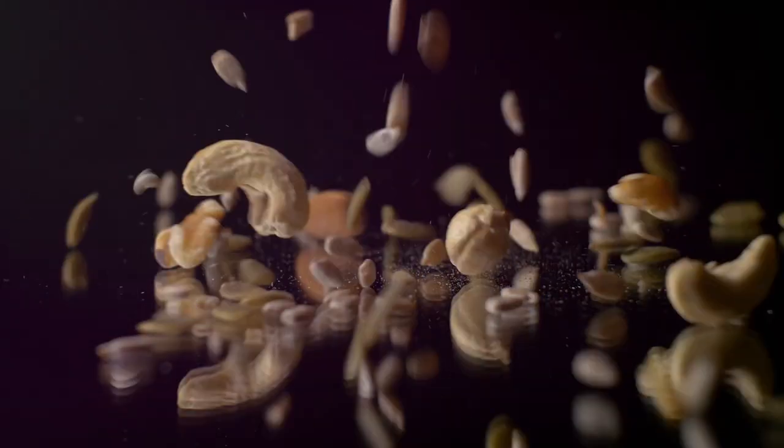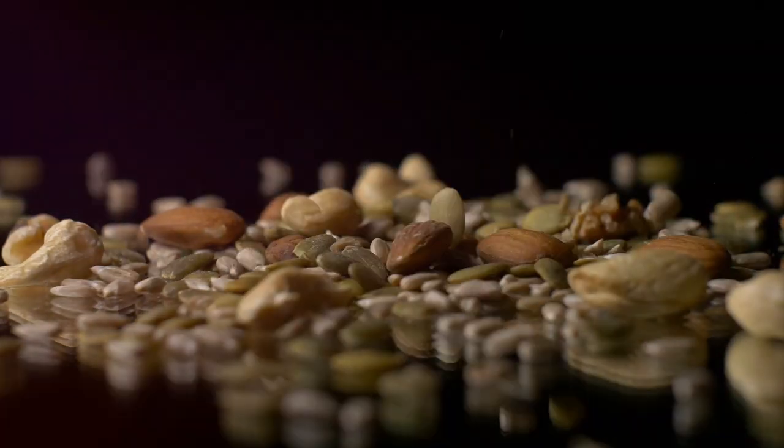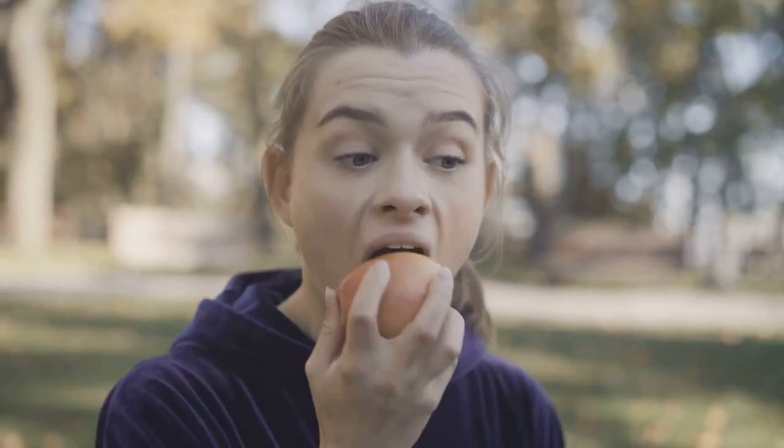So give these snacks a try and transform your diet with every bite! If you enjoyed these ideas, don't forget to like, subscribe, and hit the bell icon for more nutrition tips and recipes. Here's to healthy snacking and a happier you — see you next time!